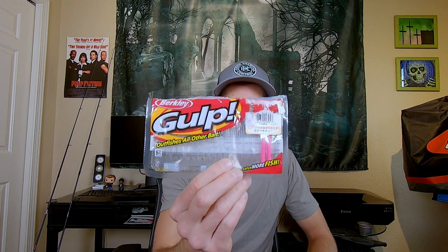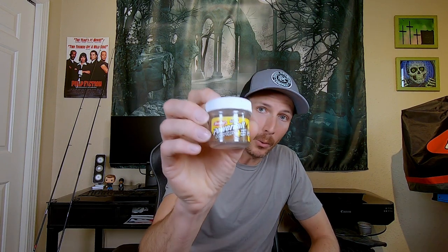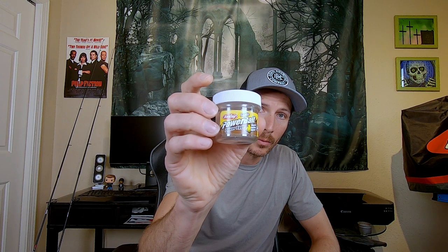Power worms — these are fantastic, and I have a weird way of rigging them. Power eggs: don't get the gulp ones. Get the Berkley PowerBait Power Eggs.